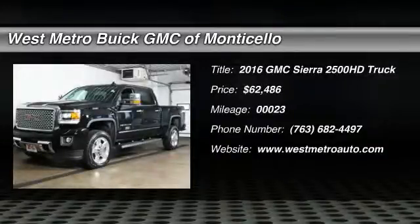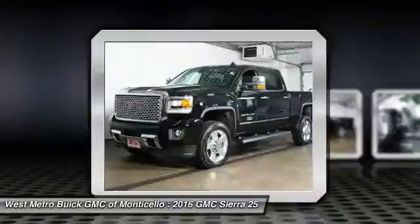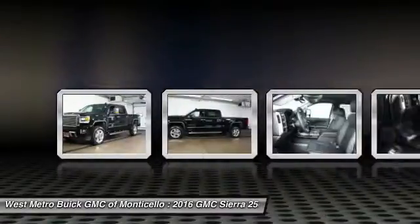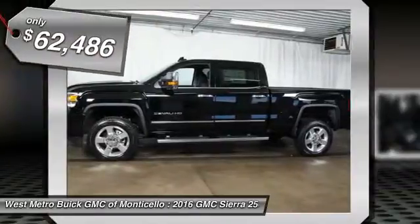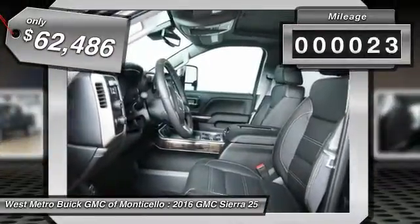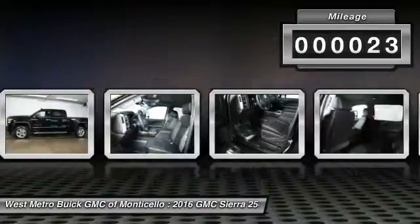The 2016 GMC Sierra 2500 HD. The GMC Sierra 2500 HD has all your workhorse basics covered. No worries here. And is priced below $65,000. This vehicle has less than 100 miles.